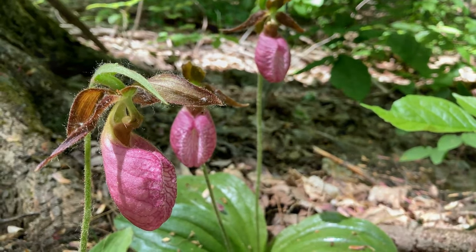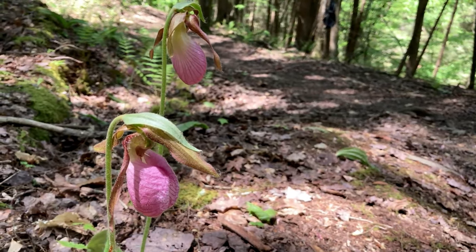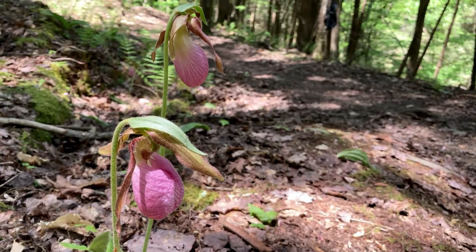In the end, deceptiveness just adds to its intrigue. Plants do strange things, and the orchids are a strange group. Worth finding, though, just where they like to be.